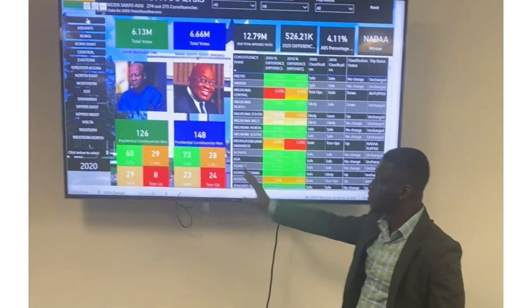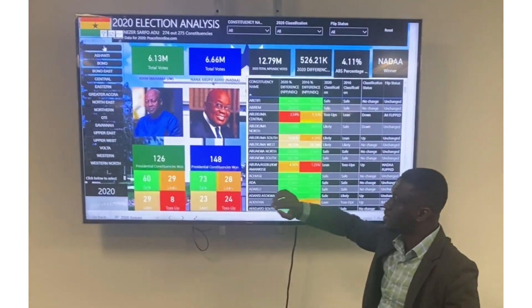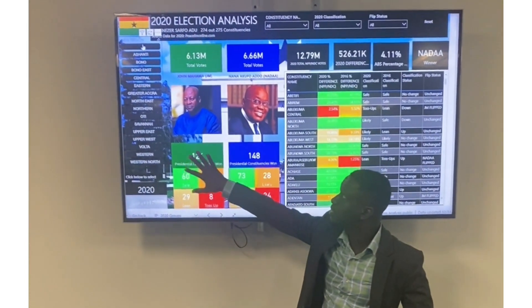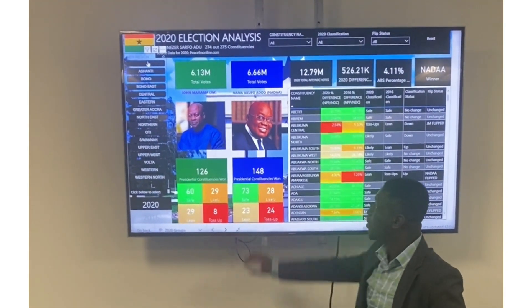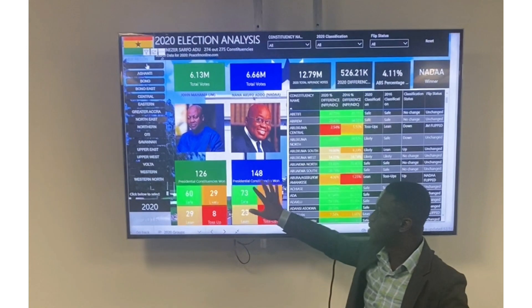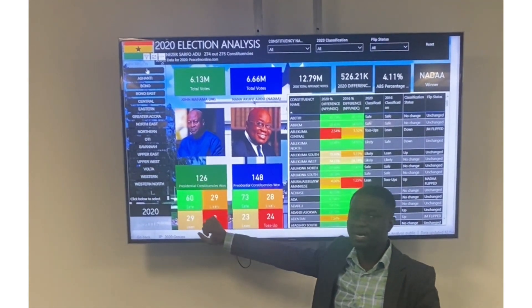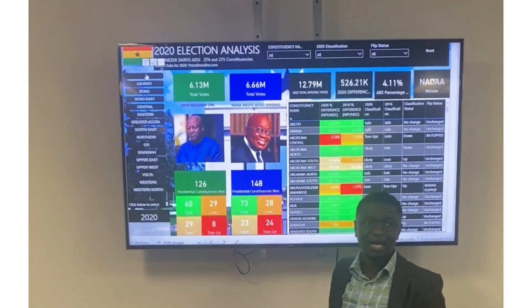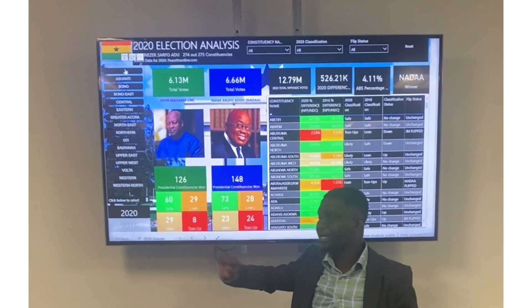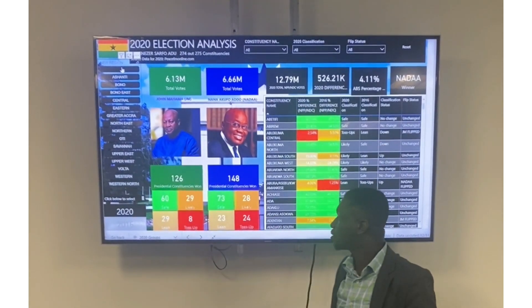That is what you see in the color coding here. Looking carefully, candidate John Mahama won 126 constituencies. Of the 126 won by candidate Mahama, 60 are safe, 29 are likely, 29 are lean, and 8 are toss-ups.